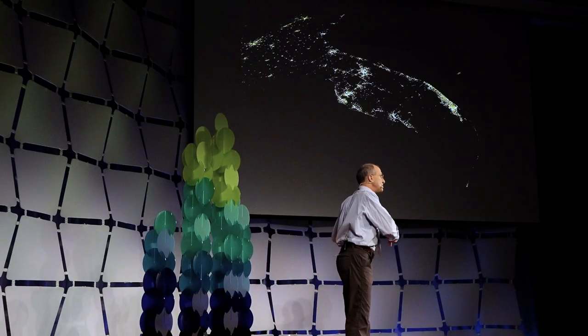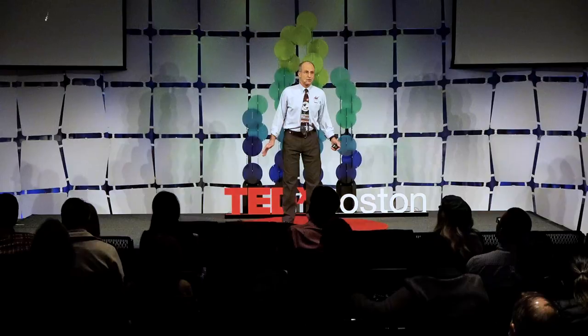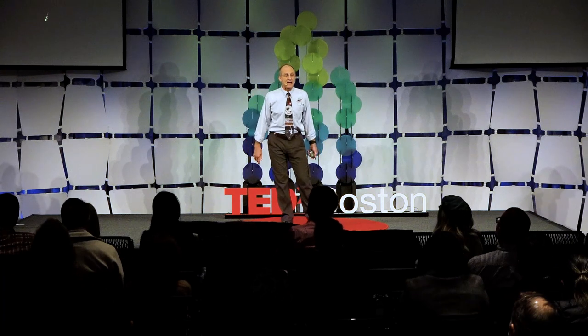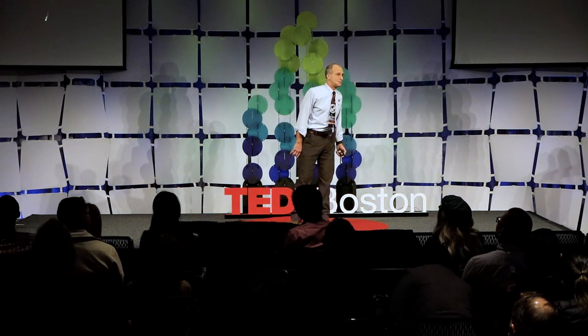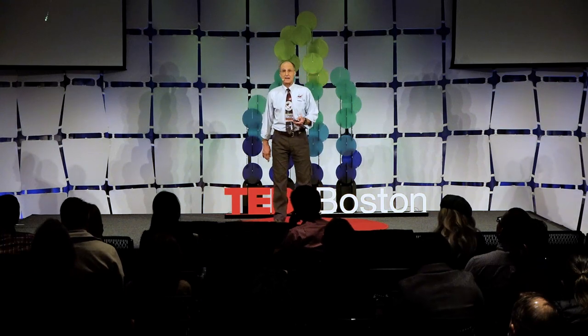It becomes patently obvious where human habitations are located, because we all like to become active after the sun comes down. Our lighting basically adds more hours to our day, more years to our life, because we can continue to do meaningful things after the sun sets. We like our lighting.